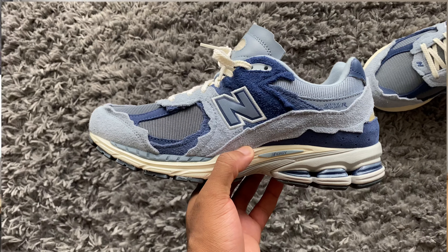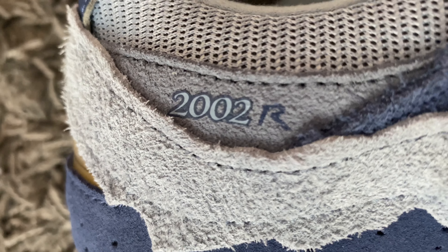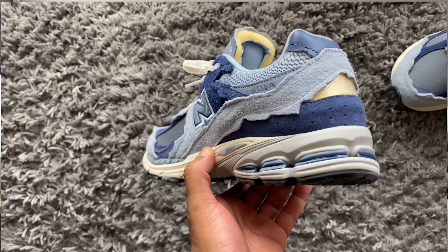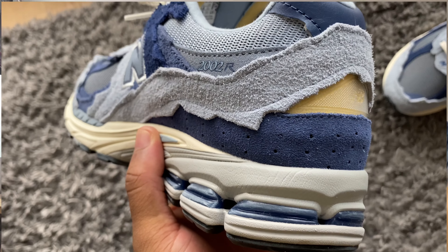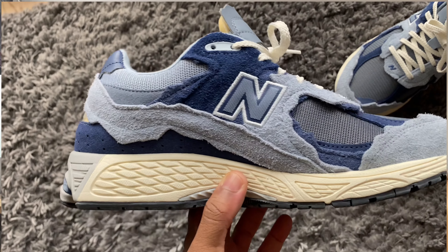New Balance don't really miss when it comes to materials on their recent collaborations or releases. The suede on this shoe is crazy — I've done a review on the Jordan 4s recently, but this suede is on another level in terms of touch and feel. The cream outsole, the blue suede patches, everything about this shoe is just beautiful and premium. You really have to appreciate it when you see them in hand.